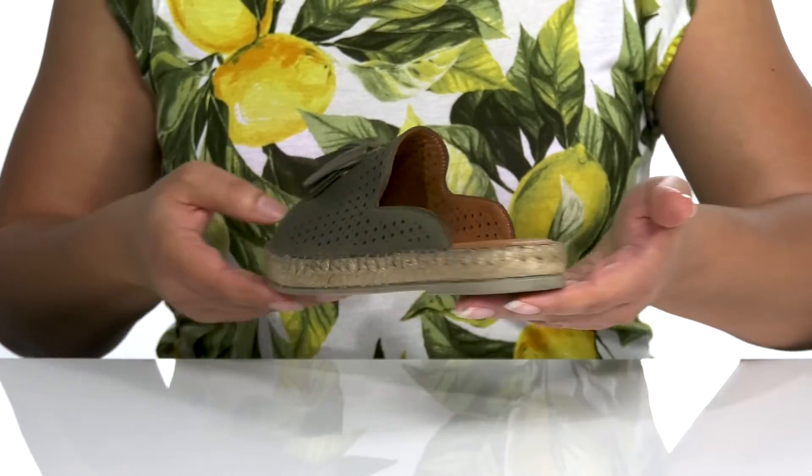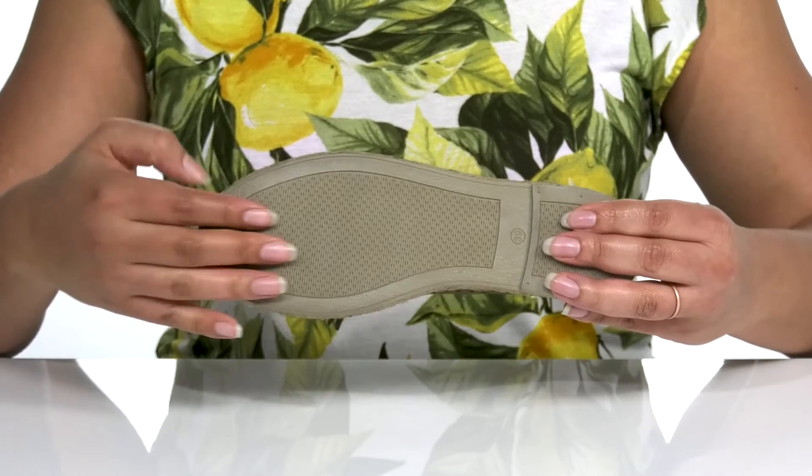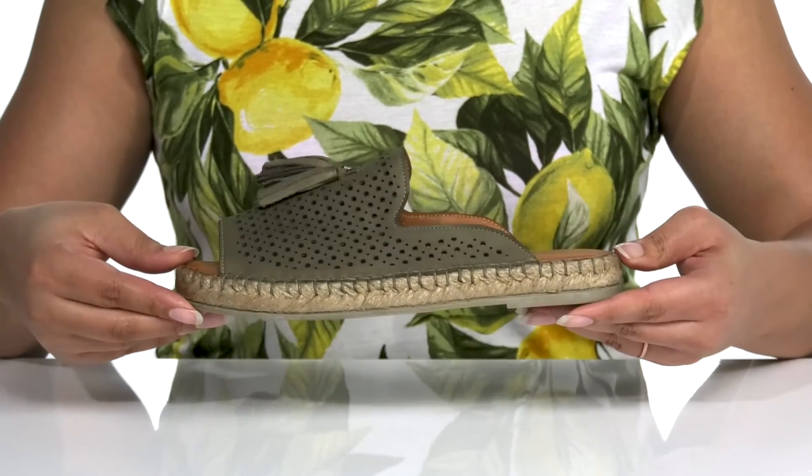You'll get about a one inch boost in height with the jute wrapped midsole, and it's all on top of a synthetic outsole that is textured for traction.